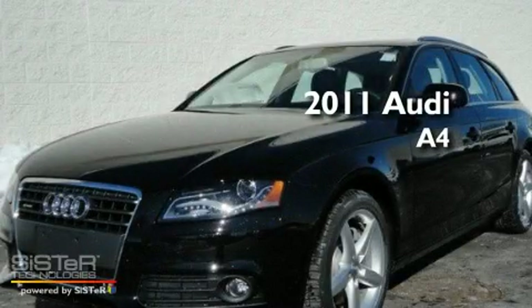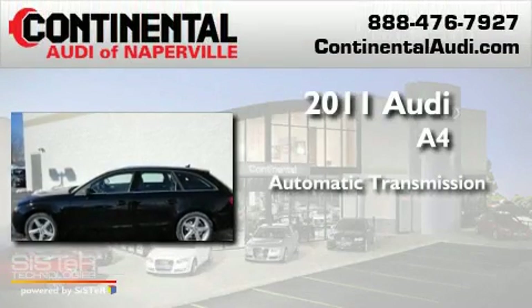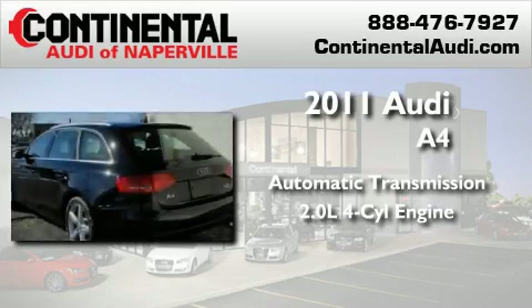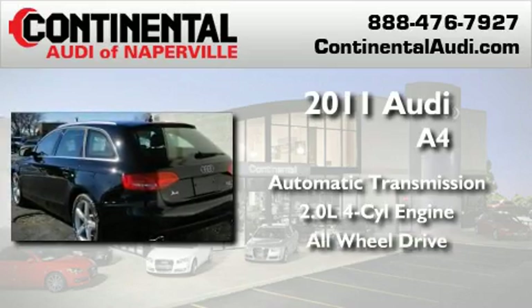This is a brand-new 2011 Audi A4. This car has an automatic transmission, an inline four-cylinder engine, and the added safety and control of all-wheel drive.